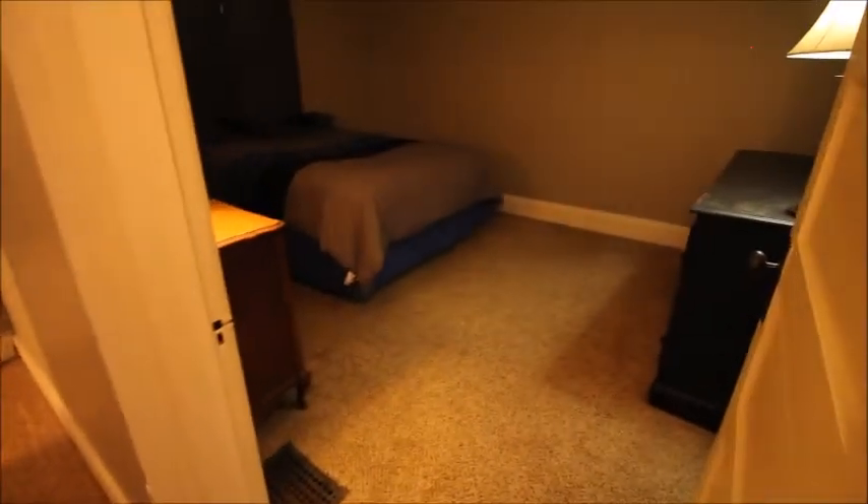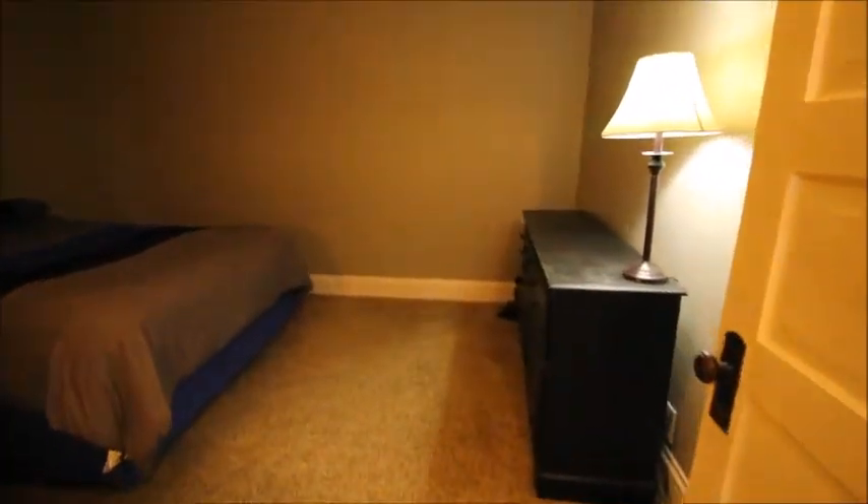This is going to be the second bedroom. And then across the hall would be the largest bedroom — you can see this room is a great size.